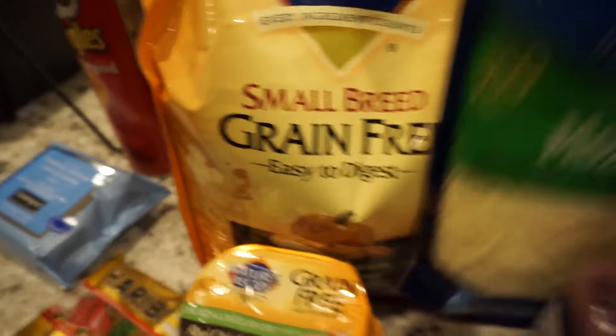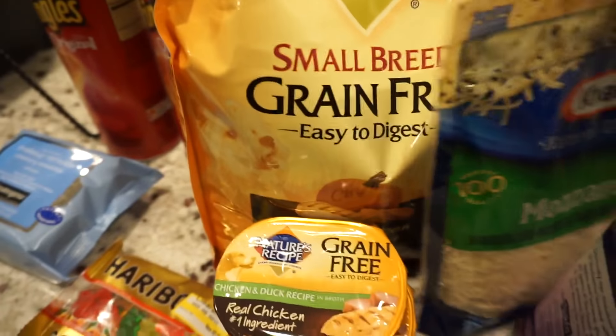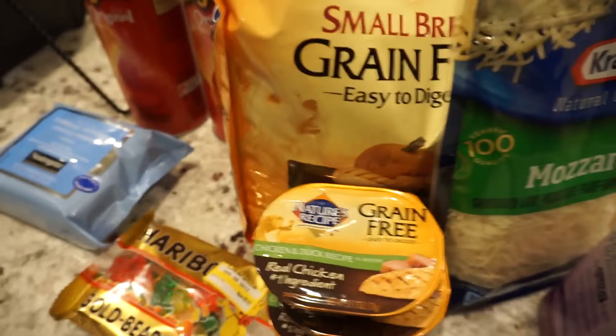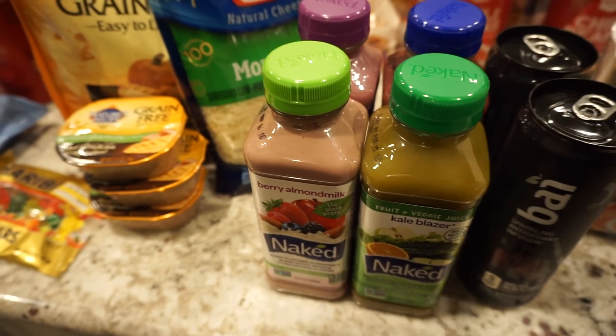I wanted to pick up some mozzarella because I was going to do a pizza that is actually made out of cauliflower crust. And then I totally forgot the cheese, so I picked some up.